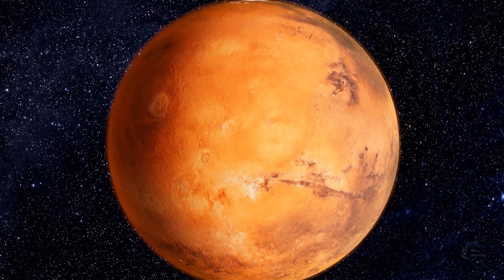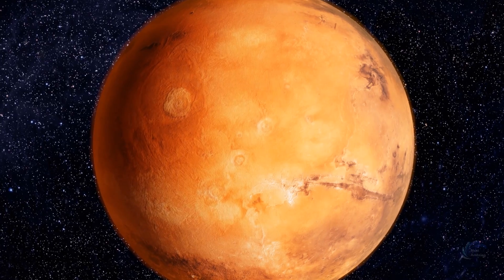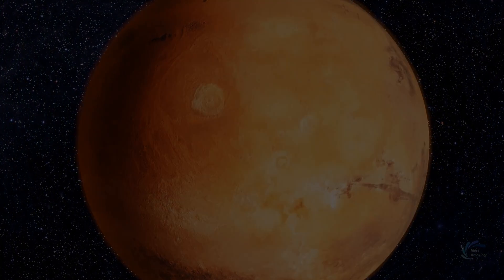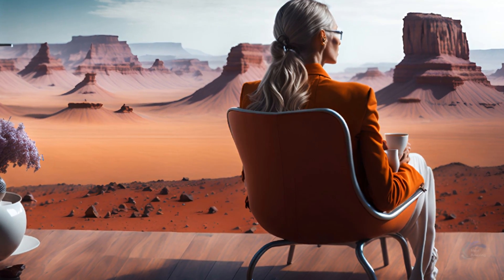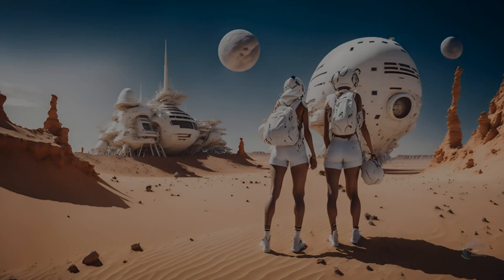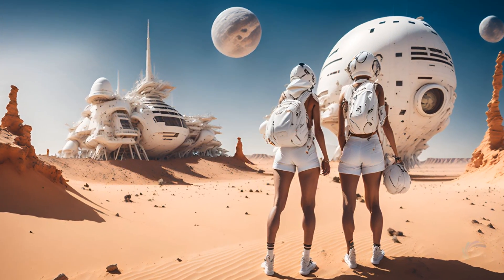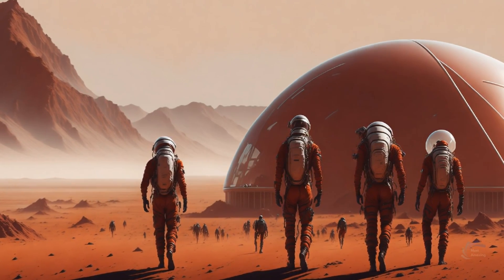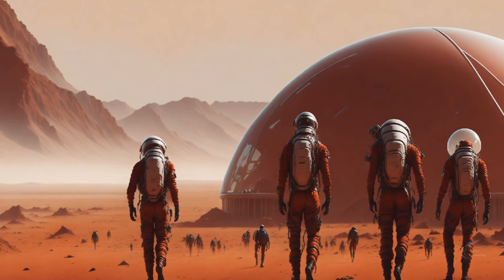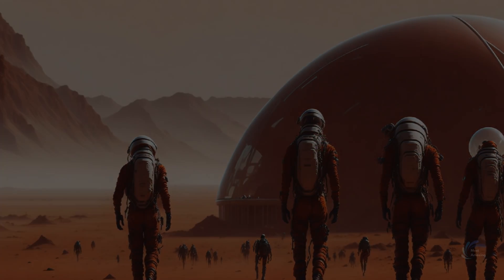Imagine a world where humans can explore the red planet, Mars, as easily as they can visit their neighbors. A world where they can breathe in Martian atmosphere, feel the cold wind on their faces, and marvel at the sight of two moons in the sky. A world where they can build a new civilization, a second home for humanity on the dusty surface of an alien world.